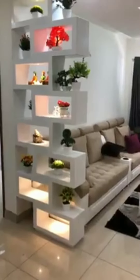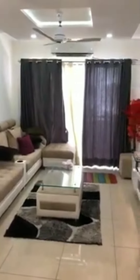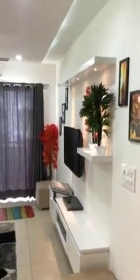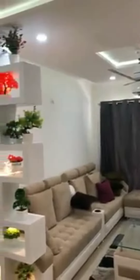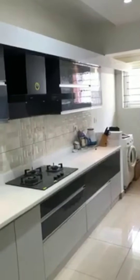Good morning, this is Jagannath from Urvi Interiors. This is our new project located on Kanakpura main road. It's a 2BHK flat — we are in the living area. There is a false ceiling, deco artisan wooden panel, and a completely acrylic modular kitchen with a Korean top.